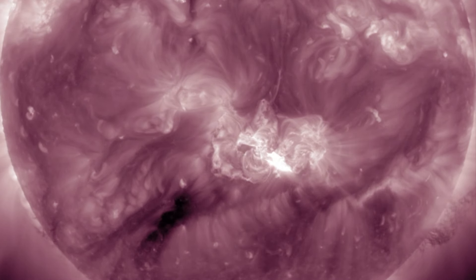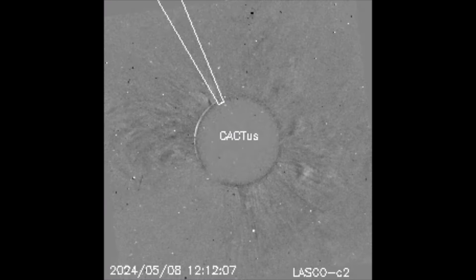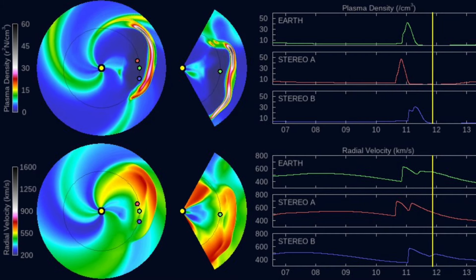It is safe to say that the KP index is going to be rising as they impact over the weekend. We'll be checking updates in the coming hours, but I would expect a KP of between six and seven. And if the third one is aimed our way as well, it could reach KP 8.